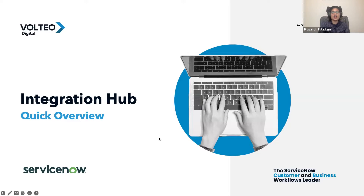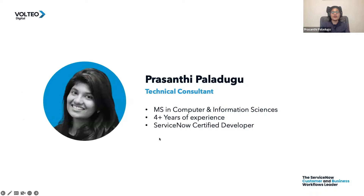Hello, everyone. Today, we will be talking about integration hub in ServiceNow. I'm Krishanthi Palladu. I'm a technical consultant with Altio Digital, and I have been working with ServiceNow for about four years now.